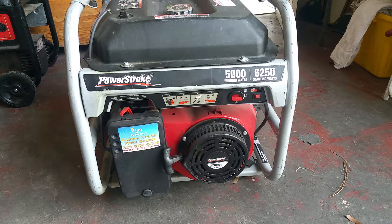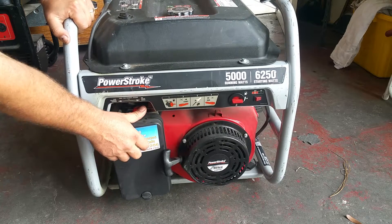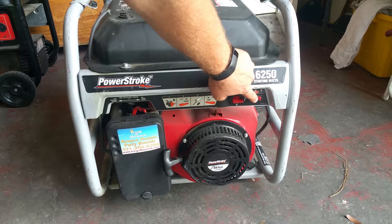Okay, now that our gas is full, our oil has been checked, the fuel is on, the choke is on, and the on-off switch is selected to on, we're going to start the generator. A typical generator should start anywhere from three to five pulls. If it's not starting, you either have the fuel shut off, the off button turned off, or something is wrong with your initial startup.